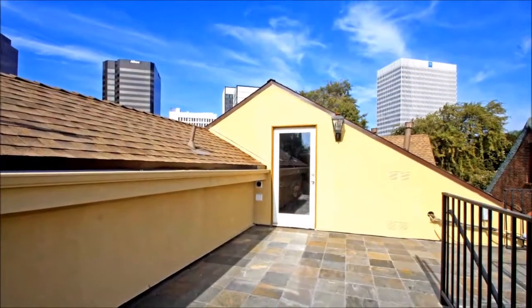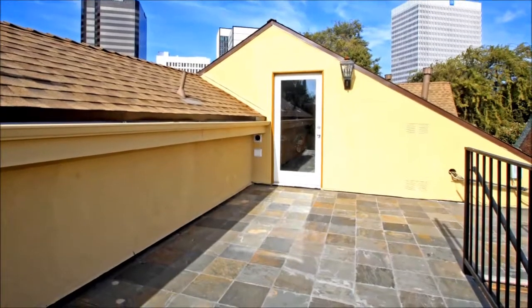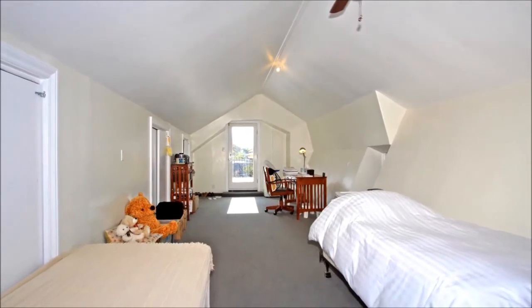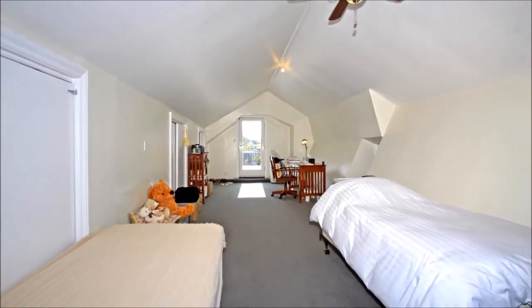Up here, an attached second-level guest suite is a pleasant surprise, offering extended live-in family a place to call their own, complete with spacious sleeping quarters, a fully equipped kitchen, and a full bath. A blend of tile floors, carpeting, and a ceiling fan enhance the comfort of this separate residence.